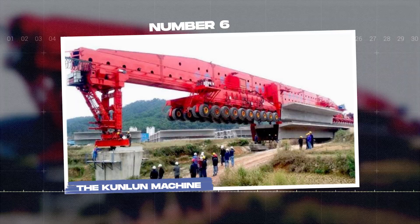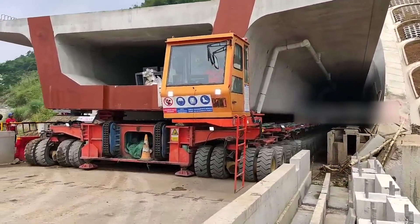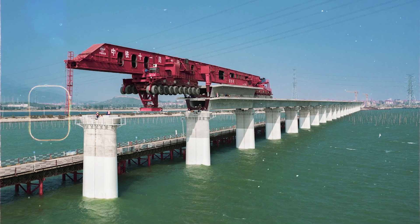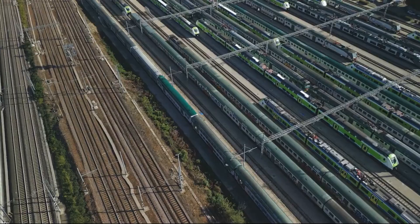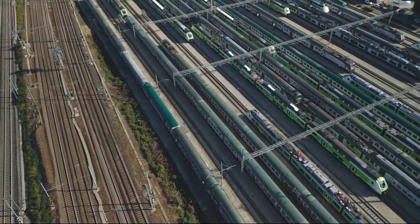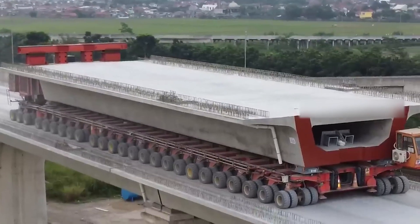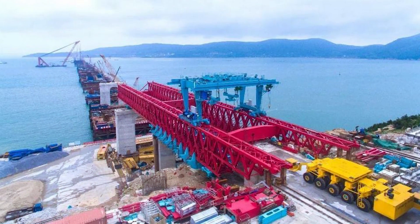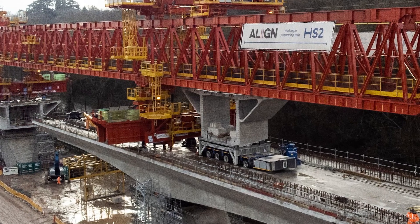Number 6: The Kunlun machine. Kunlun is an innovative engineering feat — the first transport erection machine in the world capable of carrying a remarkable 1,000-ton box girder. This machine is a result of advanced development in China's high-speed railway bridge girder erection technology. As the country works on expanding its high-speed railway network, it will impact the future development of railway construction in China. Kunlun exemplifies versatility and innovative design.